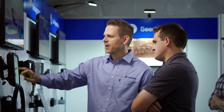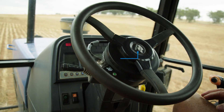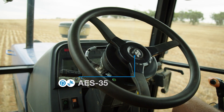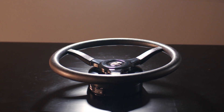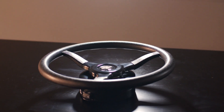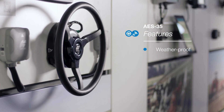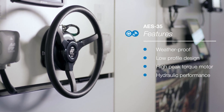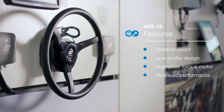As part of our guidance and correction solutions, we have a flexible and modular steer system in our AES 35. Building upon the time and field-proven AES 25, the AES 35 accurate electric steering system takes retrofit auto-steering to the next level. Now weatherproof and fully capable in open-cab environments, coupled with a low-profile design and high-peak torque motor, the AES 35 is suited for virtually any agricultural machine on the market.